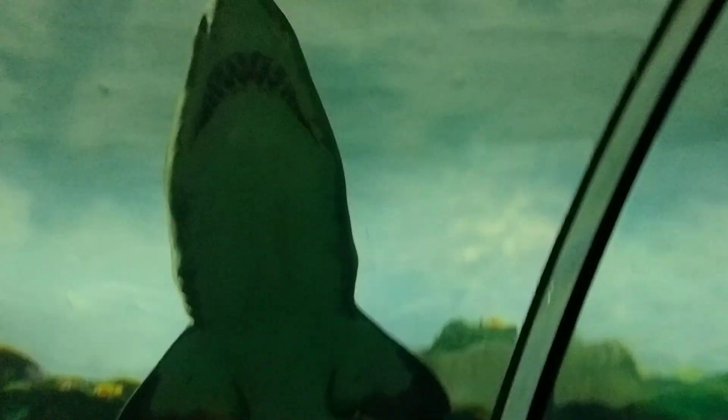Oh, here we go guys. Coming at you right there guys — there's a black tip shark. Look at those teeth on that thing, man. It just goes whoa. There's another black tip over there. Black tips!